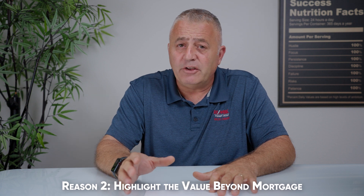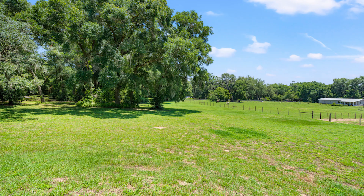Reason number two: always highlight the value beyond the mortgage. The interest rates are just a piece of the puzzle. We focus on the unique selling points of your home — a recently renovated kitchen, a stunning backyard, or a great school district. We do have to be careful with school ratings as they change frequently. But focusing on these key features will assist us in getting your home sold.